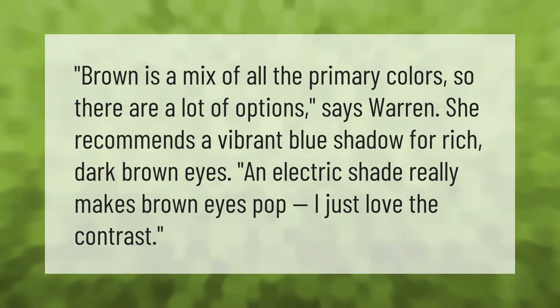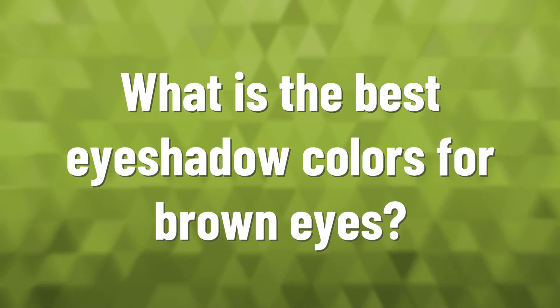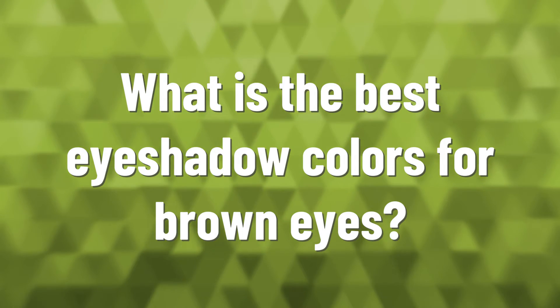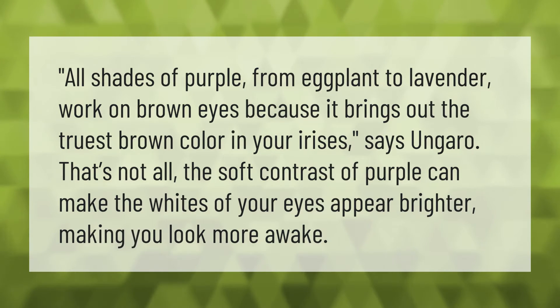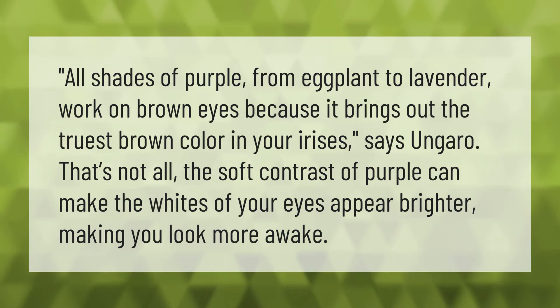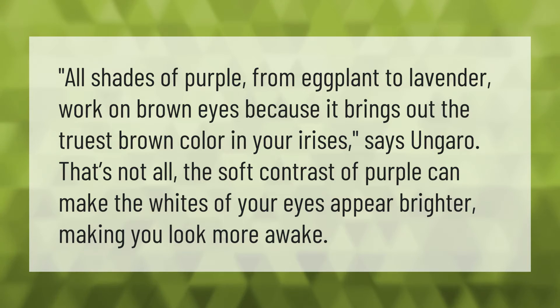All shades of purple — from eggplant to lavender — work on brown eyes because it brings out the truest brown color in your irises, says Ungaro. The soft contrast of purple can also make the whites of your eyes appear brighter, making you look more awake.